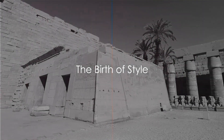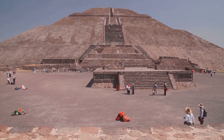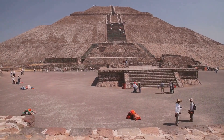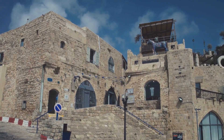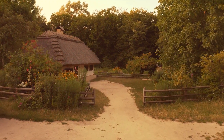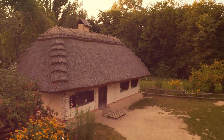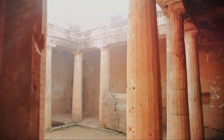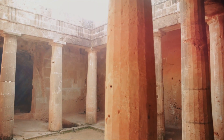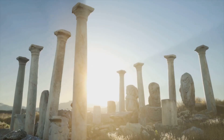With the rise of civilizations, homes became more than just shelters — they became statements. As people began to settle and cultivate, the concept of home began to shift in fascinating ways. Ancient civilizations like Egypt, Greece, and Rome began to leave their unique marks on home design. The Egyptians were known for their grand rectangular homes made of sun-dried mud bricks, often adorned with intricate designs reflecting the wealth and status of the inhabitants. The Greeks introduced columns into their architecture, which provided structural support while lending an air of grandeur and elegance to the homes.